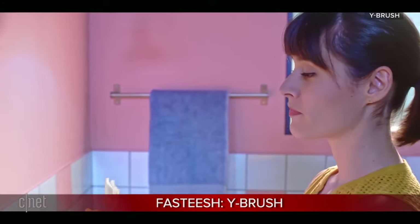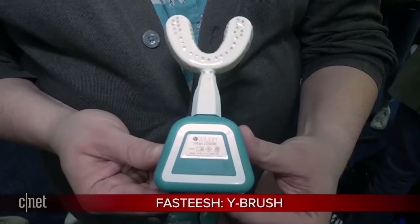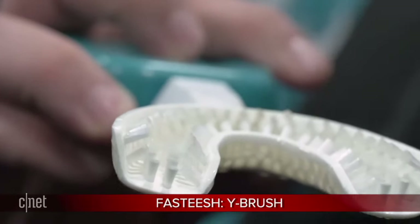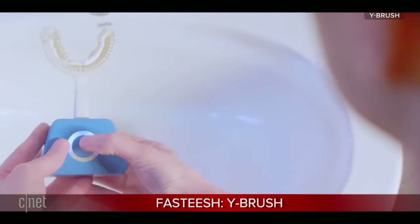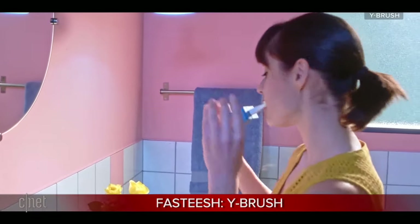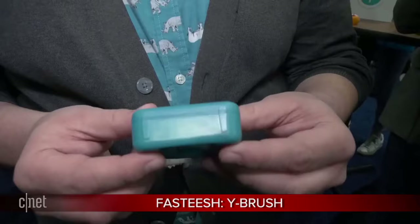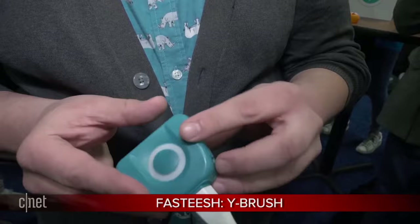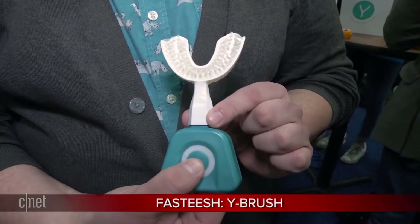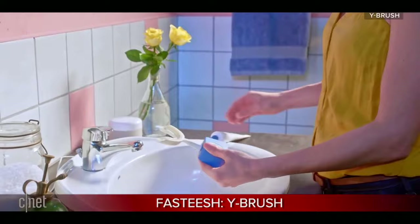The bristles look like they're at different angles — how did you determine the angle and how many nylon bristles are in there? During development, we had to put the bristles with an angle of 45 degrees, because when you go to the dentist, they recommend brushing your teeth for two minutes — for us it's 10 seconds — but with a vertical movement, you have to angle your toothbrush at 45 degrees. So here the bristles have this angle. And on the mouthpiece, we have dozens of thousands of bristles.